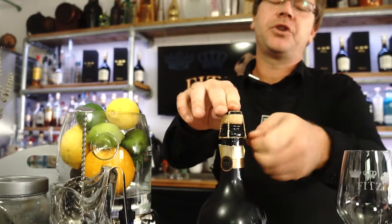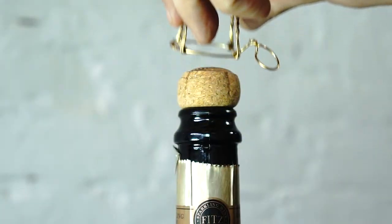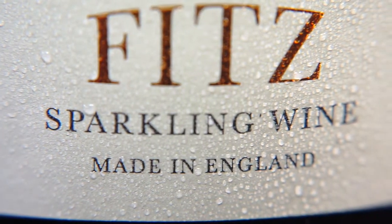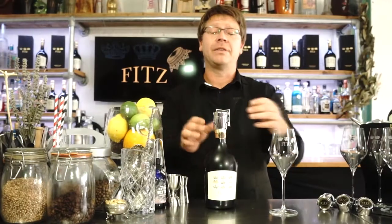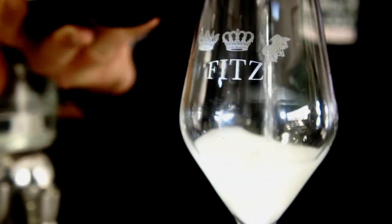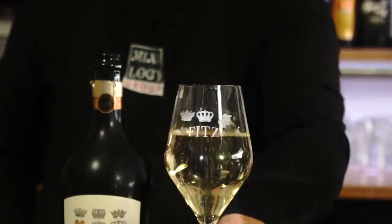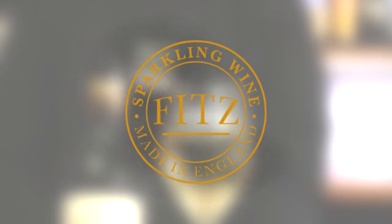With 8 grams per litre of sugar and vegan friendly, this wine happily bridges the gap between Prosecco and Champagne. The bespoke wine stopper allows you to keep the FITZ for up to three to four days, meaning you get to enjoy a glass at your leisure. We'll see you next time.